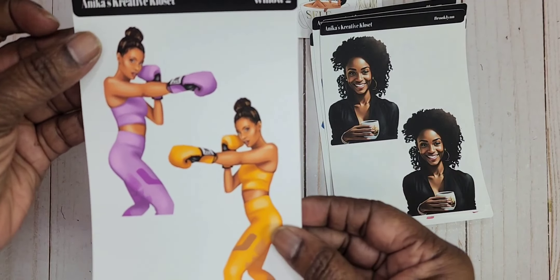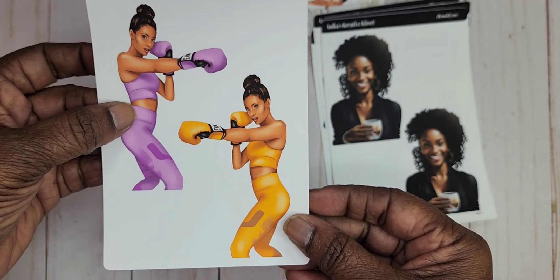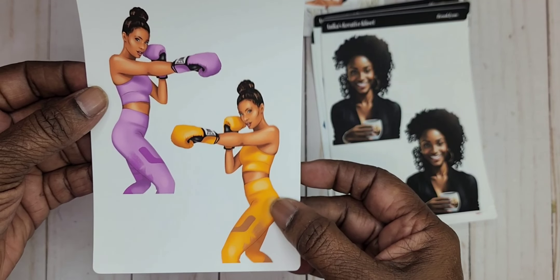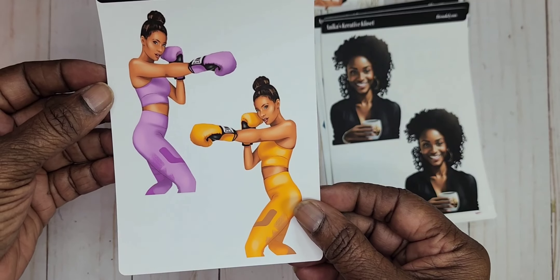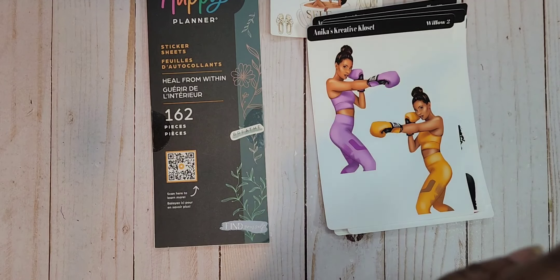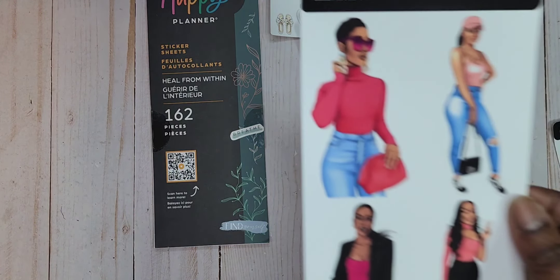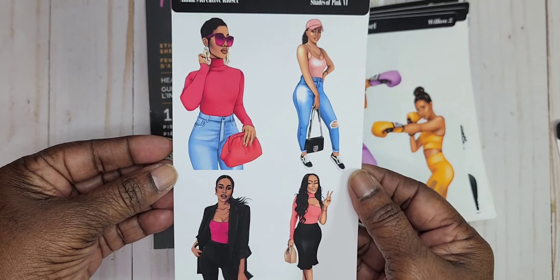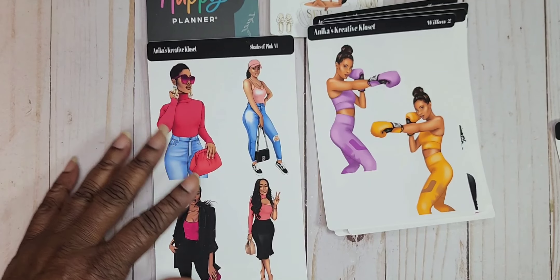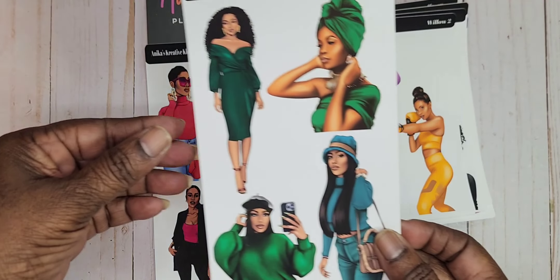Then we have Willow 2. I got her in this purple and this tangerine-like color — I thought it would be good for the spring and summer. Then we have two more on a different size sheet. This is the shades collection. I got the shades of pink right here, and then I got the shades of green.